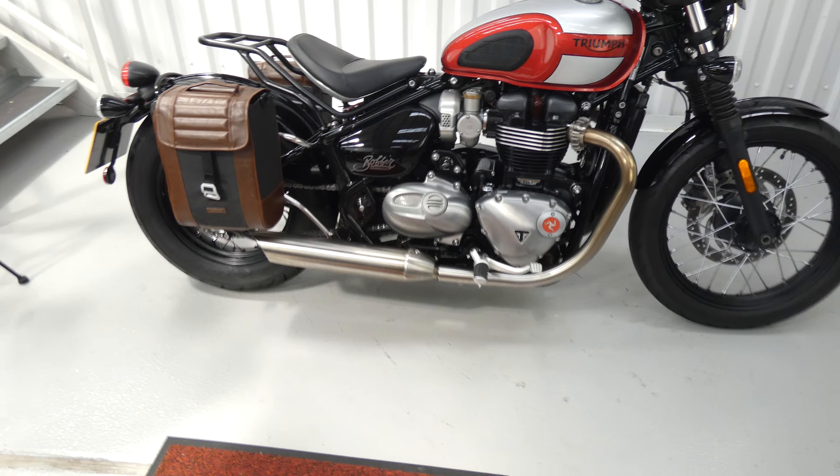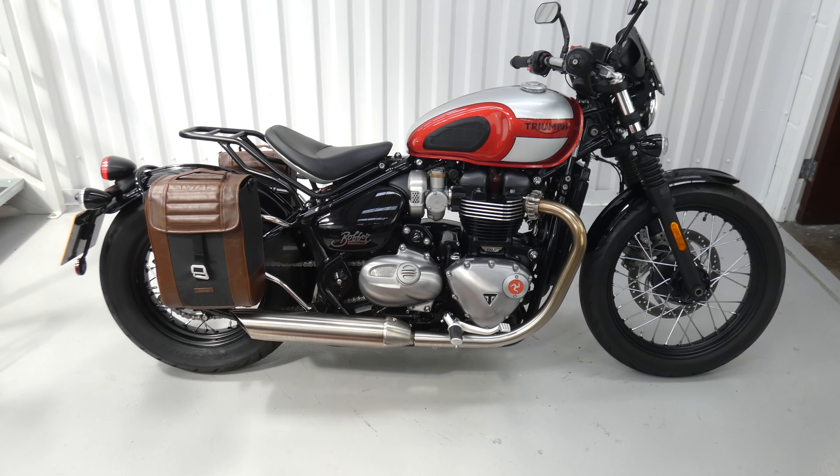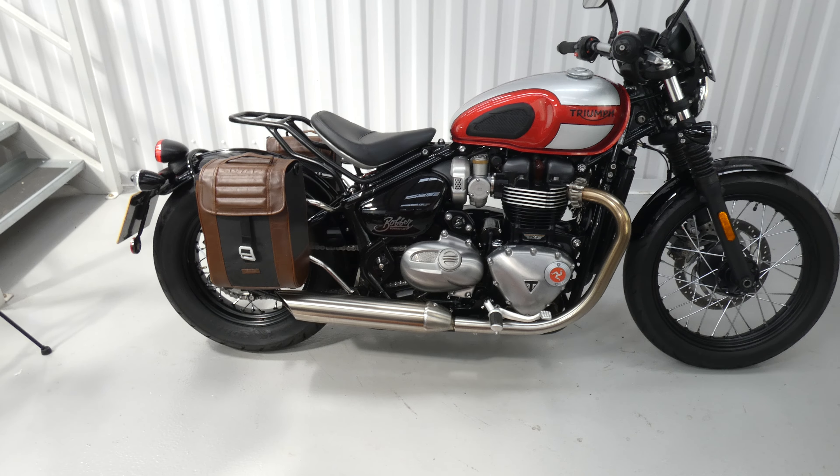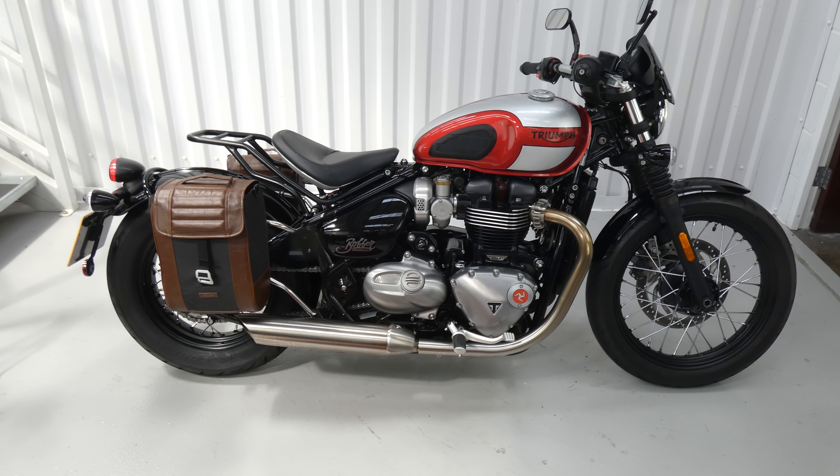Hello again, Jim here at the Value Bike Centre with an excellent Triumph Bonneville Bobber. This is a 1200 twin from 2017. It's only had two loving owners and 1732 miles only.